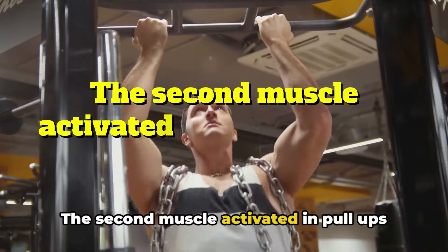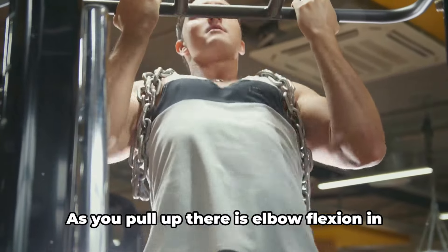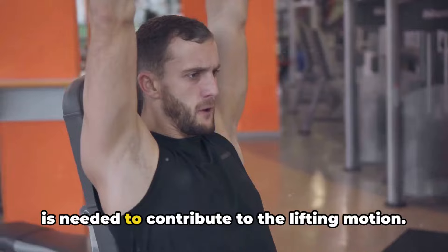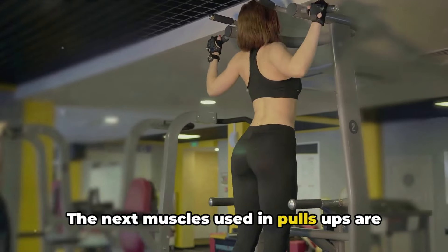The second muscle activated in pull-ups is the biceps brachii. As you pull up, there is elbow flexion in the arm, where strength and power is needed to contribute to the lifting motion.